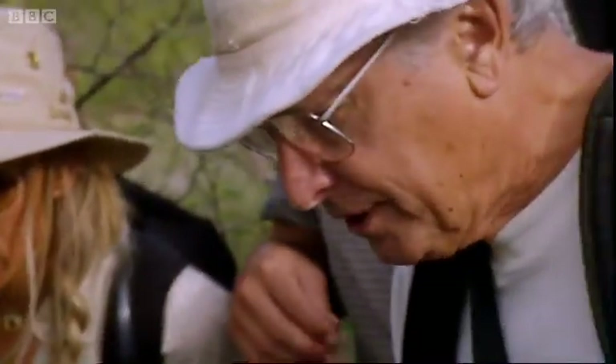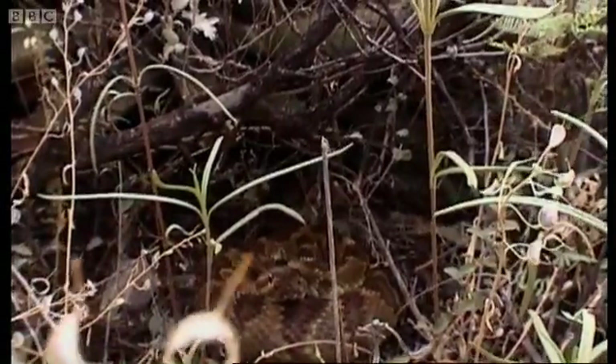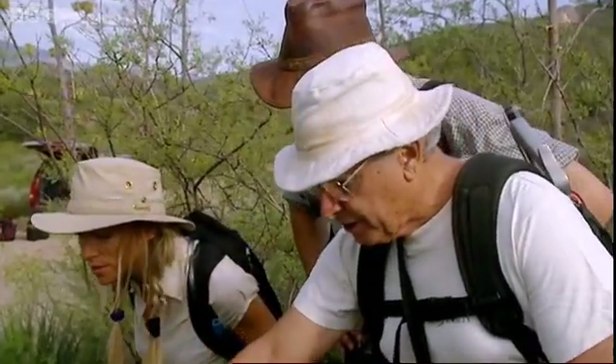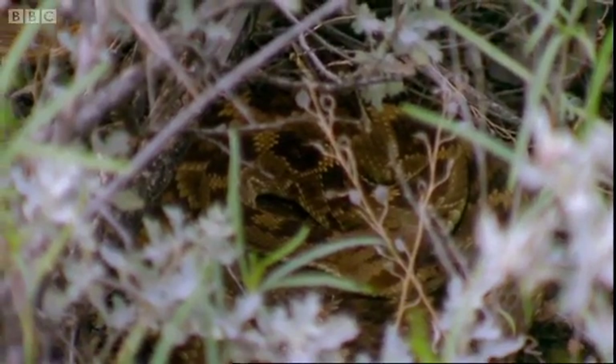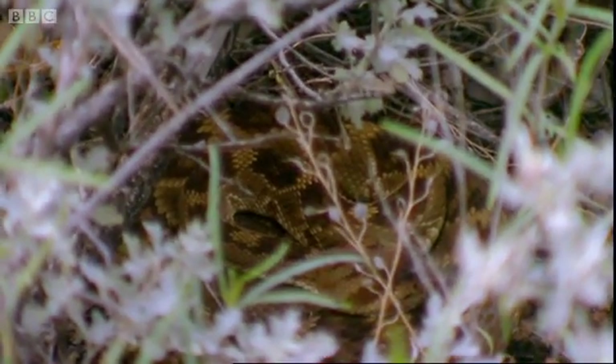There she is. I've been standing here looking, and she's looking at me. That is just amazing. So if you happen to be walking right along here, she'd let you walk right by and never reveal her presence, because she's relying on the fact that she's difficult to see. She's in a hunting coil and she's been waiting for a rodent.